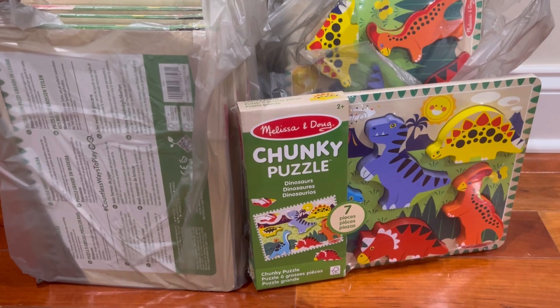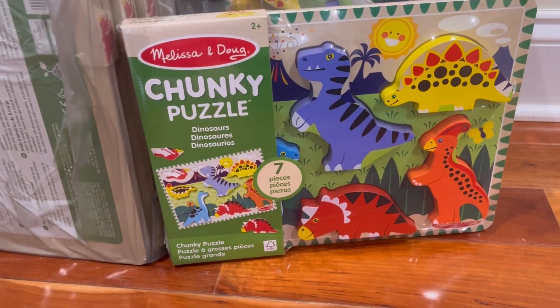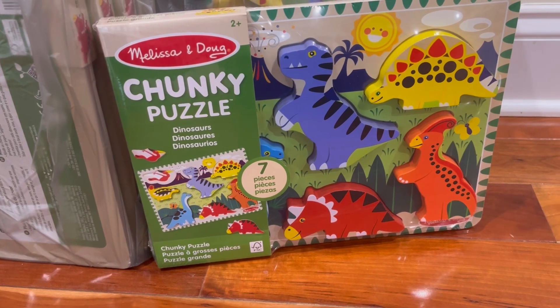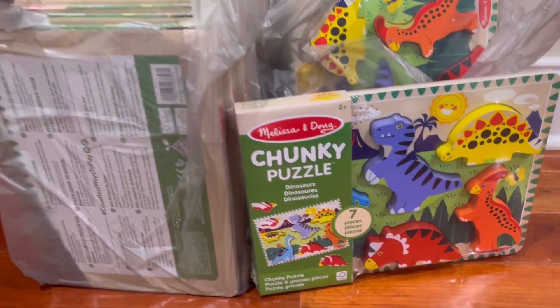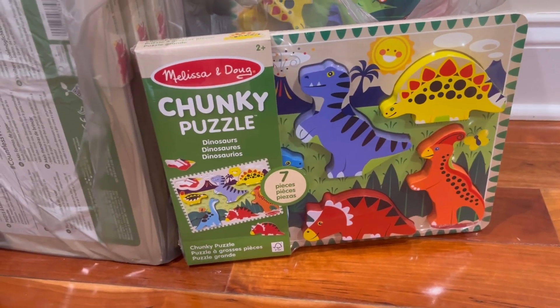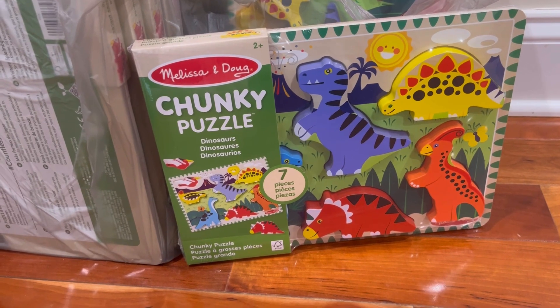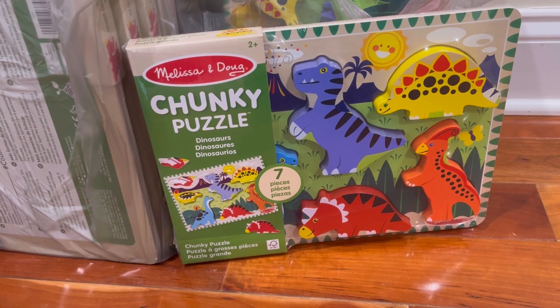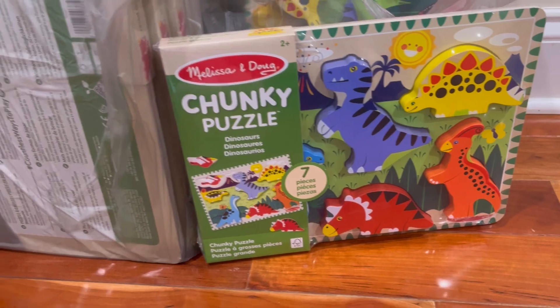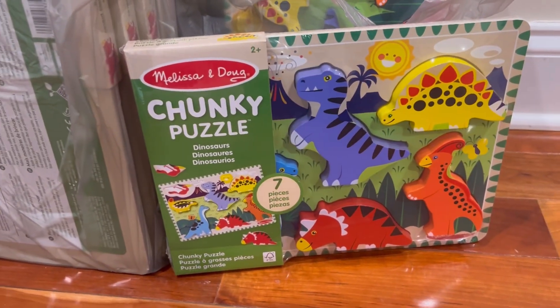I found 15 of these Melissa and Doug chunky puzzles. These are all the dinosaur version. My store had a couple variations of these and the rest were ringing up five dollars. This is the only one that was ringing up for only a dollar in the app. It has seven pieces — this is a wooden puzzle. To find these for only a dollar is absolutely incredible.